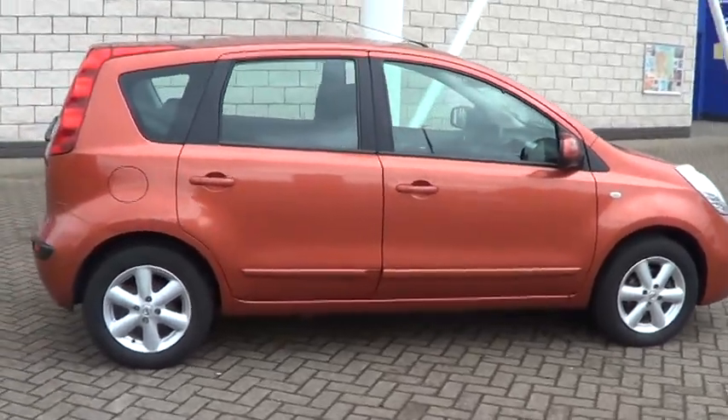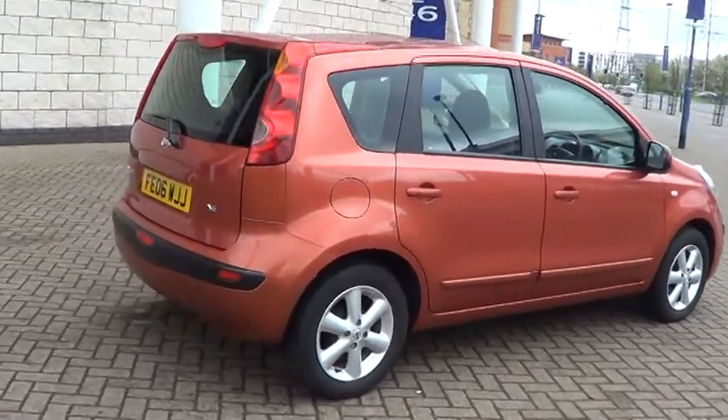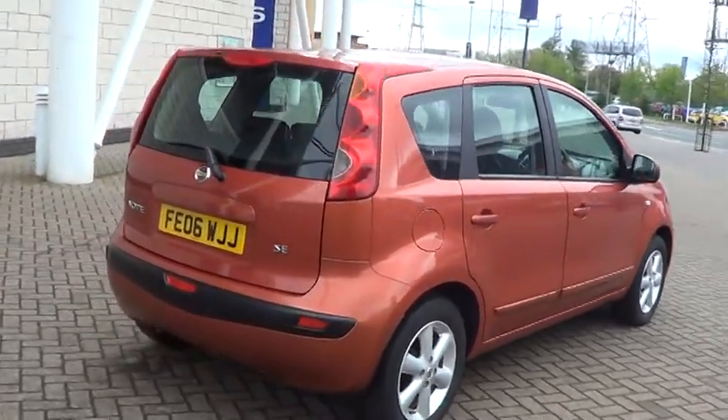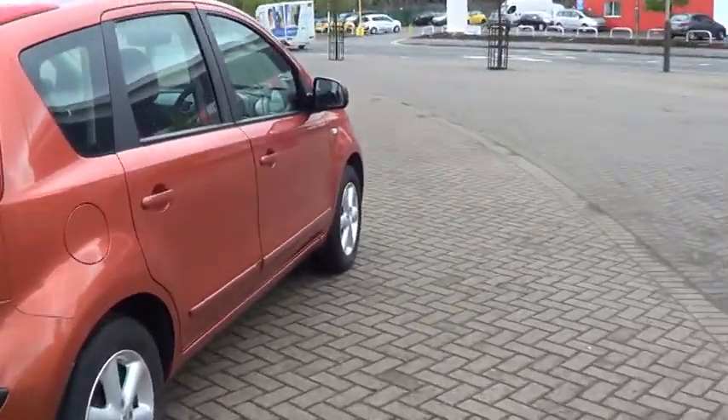This car comes standard with alloy wheels, air conditioning, electric mirrors, electric windows, and this car has only done 26,181 miles.